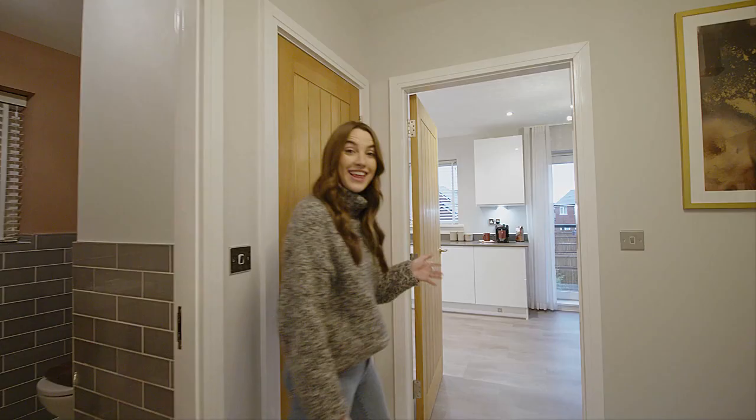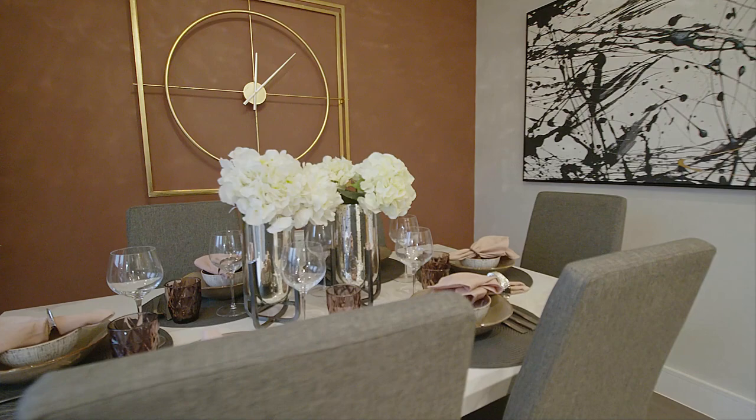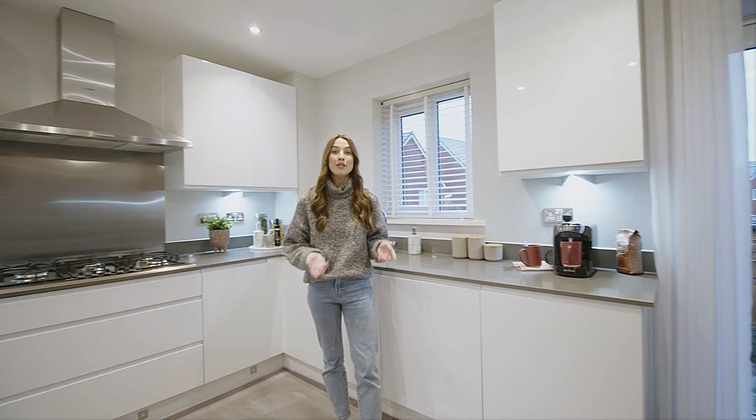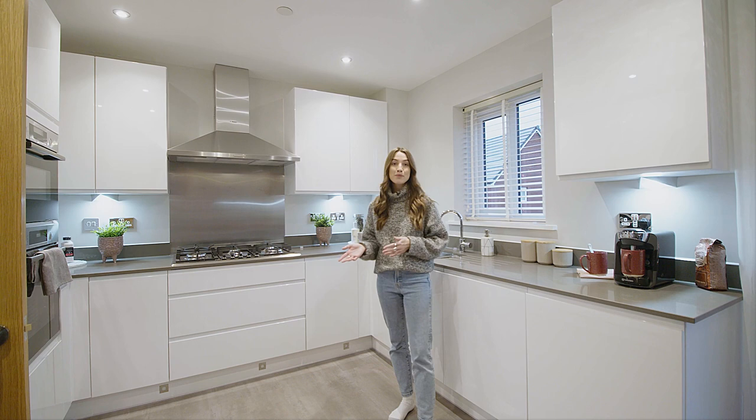Then we go on to the kitchen diner, which is a really lovely open plan space. Having the dining table here makes it a really sociable space, especially if you've got friends and family over, because you can cook in one place and eat in the same place without separating off into different rooms. The kitchen itself has been designed in a really sleek and modern style. However, if this isn't quite to your taste, there are a lot of parts of this room that you could personalise by choosing different options and upgrades, such as the worktops or the cabinets, to make a space that suits you best.